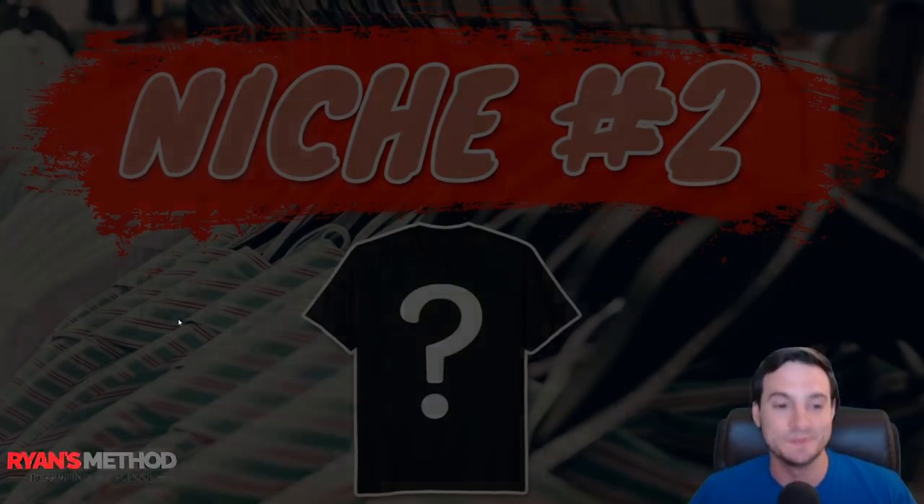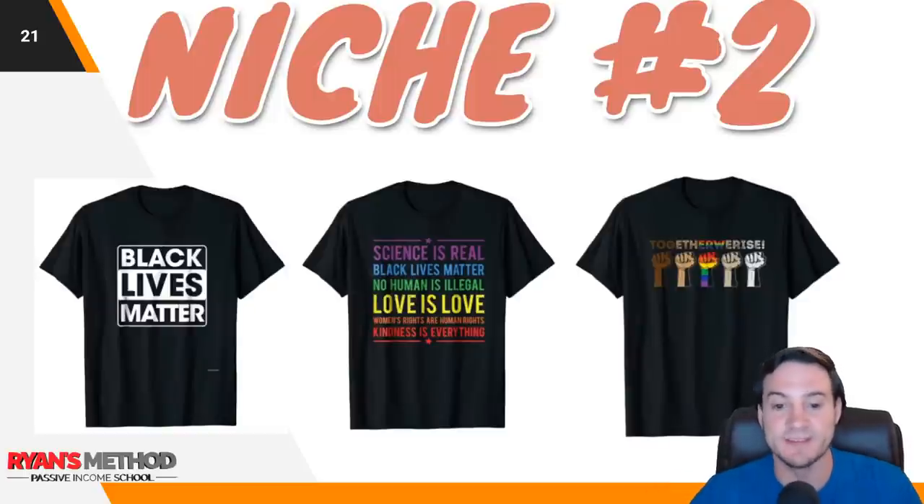Niche number two: Black Lives Matter. Science is real. Black lives matter. No human is illegal. Love is love. Women's rights are human rights. Kindness is everything. There's obviously a lot of interest in people feeling like they're fighting back. These shirts are selling well and they're still doing great.